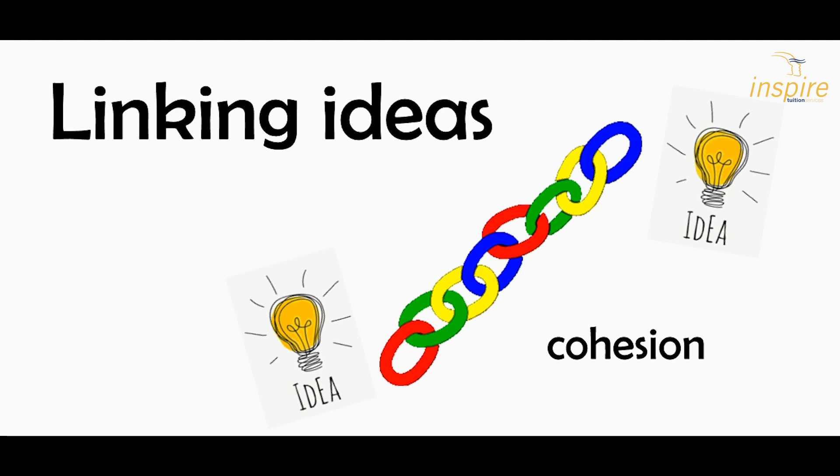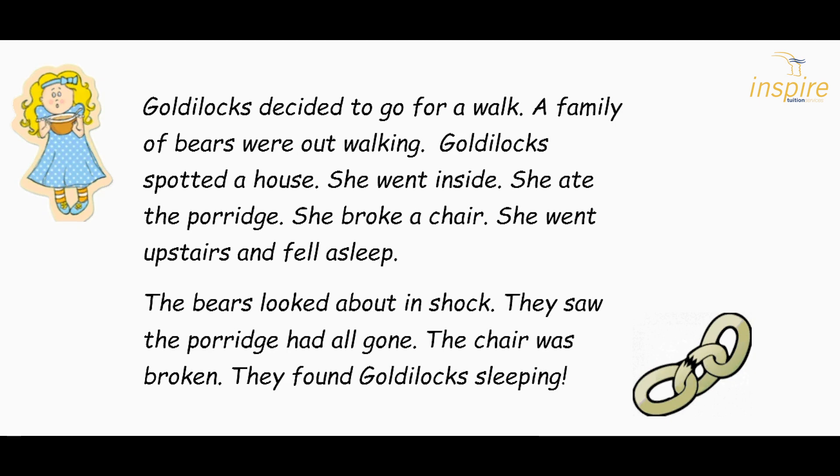Adverbial phrases also help us to link ideas. They give us the cohesion that glues the text together and helps it to make more sense. Let's look at this Goldilocks story: Goldilocks decided to go for a walk. The family of bears were out walking. Goldilocks spotted a house. She went inside. She ate the porridge. She broke a chair. She went upstairs and fell asleep. The bears looked about in shock. They saw the porridge had all gone. The chair was broken. They found Goldilocks sleeping. It's a bit like a broken chain — it's not all linking together very well. We don't know when things are happening or where they're happening. So let's see what happens when we put in adverbials.